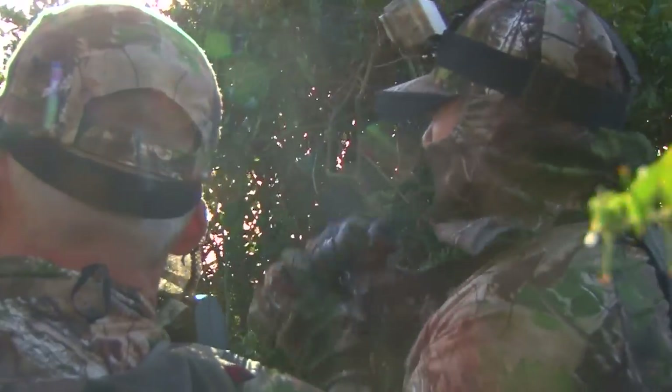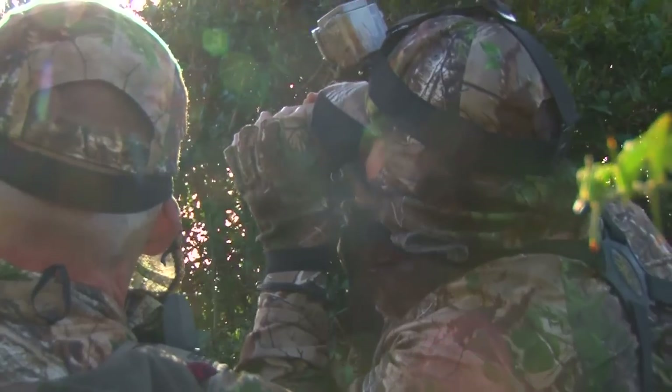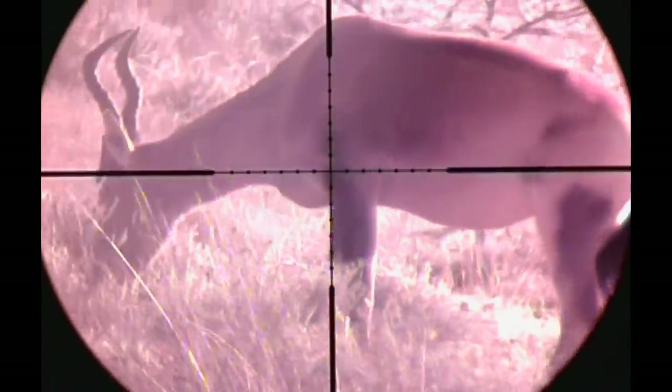Red Hartebeest have relatively poor eyesight, but excellent senses of smell and hearing. We need to stay low, keep the wind in our faces and remain silent. Spooking just one of the herd will result in the others running — after the efforts of the day, that would spell disaster. Red Hartebeest have very little to worry about from predators, with lions, hyenas and cheetahs choosing other species of game to hunt. Some say that's because of how elusive and difficult to hunt the Hartebeest can be.